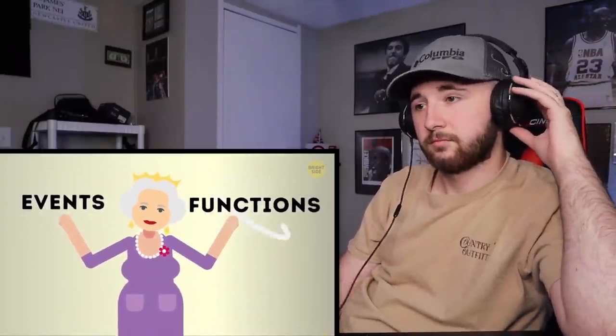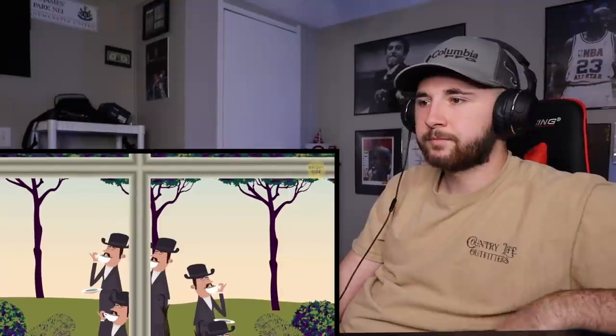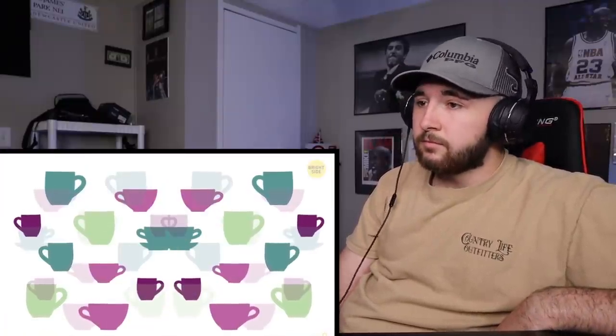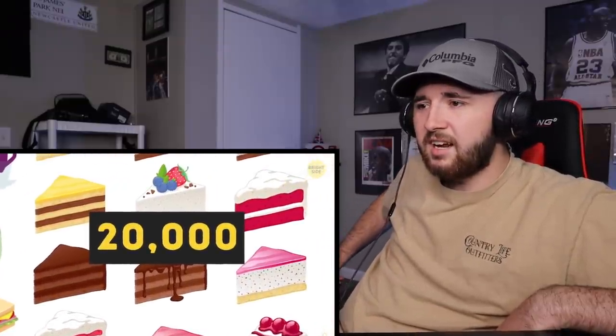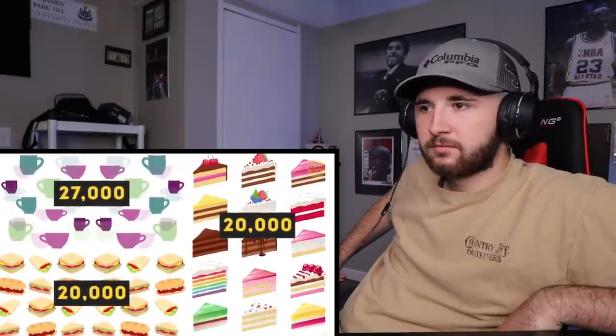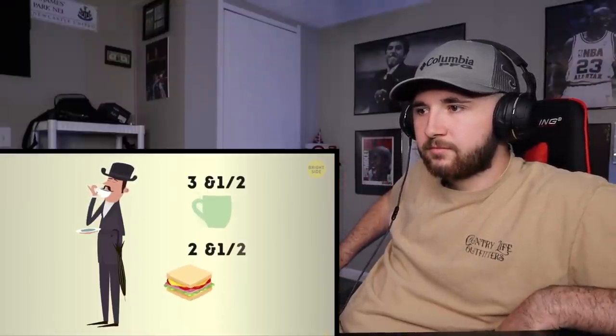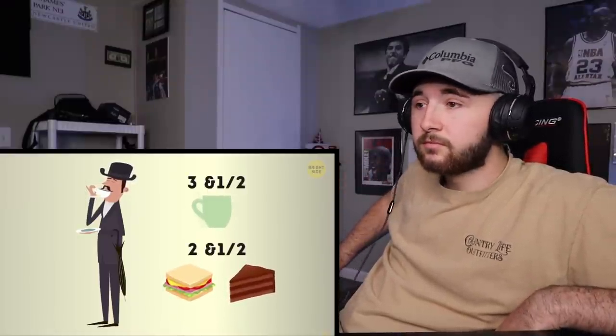Number 5: the number of visitors. When you're the queen you have to host a lot of events — more than 50,000 guests visit Buckingham Palace every year. Just one typical garden party hosts around 8,000 guests. To feed them all, the staff has to serve 27,000 cups of tea, 20,000 sandwiches, and 20,000 slices of cake. Each guest receives about three and a half cups of tea and two and a half sandwiches and pieces of cake — you won't go away hungry!